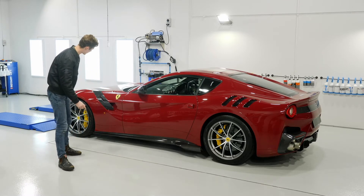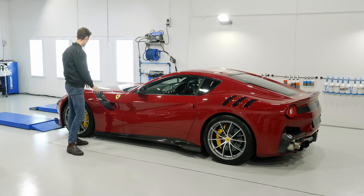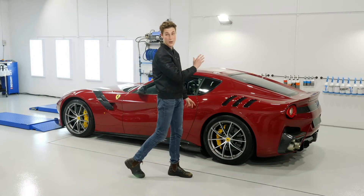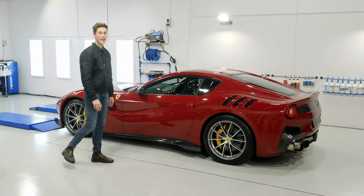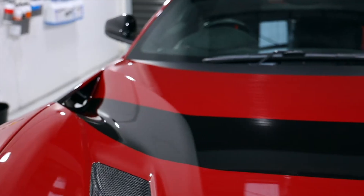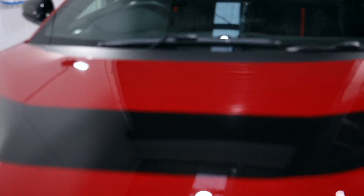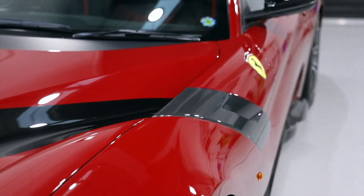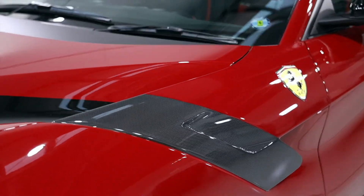A few other things — he's specced carbon on here, all along the rocker panels. All the rear bumper sections have been optioned in carbon. As standard, they come in just black plastic. He's also optioned a painted stripe through the center of the bonnet and gloss black mirrors, and it's a beautiful spec.